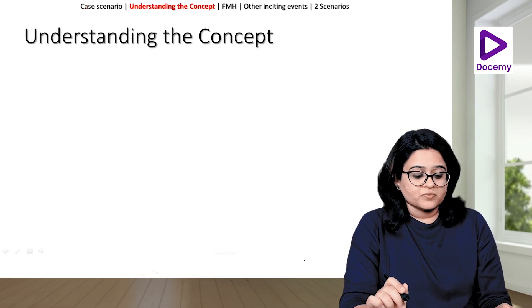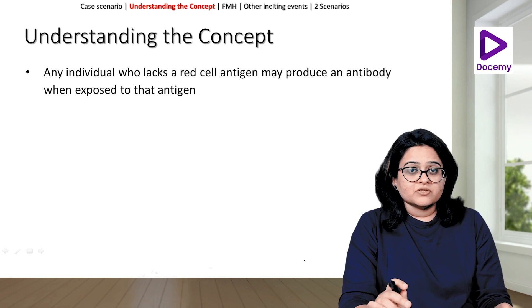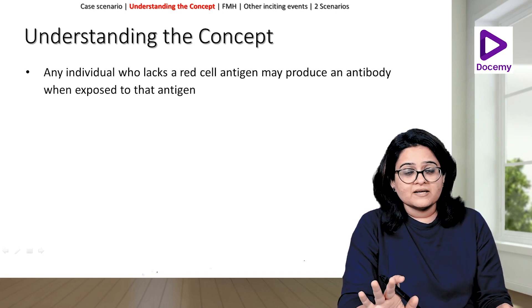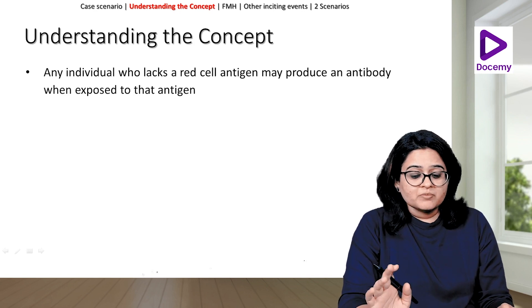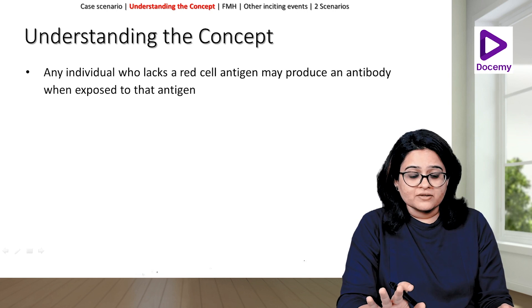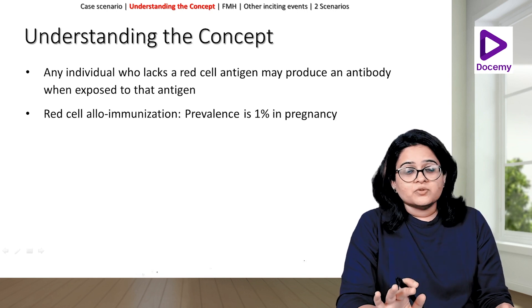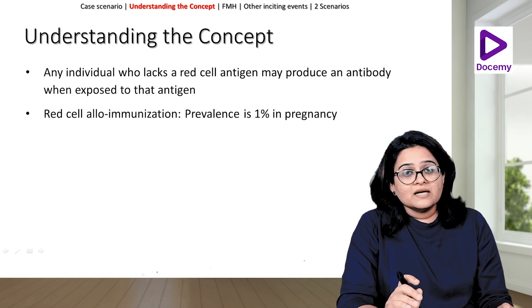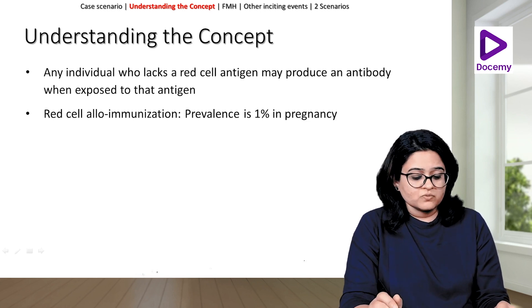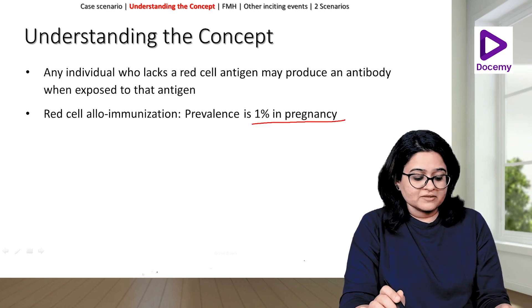Remember, any individual who lacks a red cell antigen — that means lacks the D antigen — may produce an antibody when exposed to that antigen. And red cell alloimmunization, that means D antibodies against the D antigen, the prevalence of this is around 1% in pregnancy.